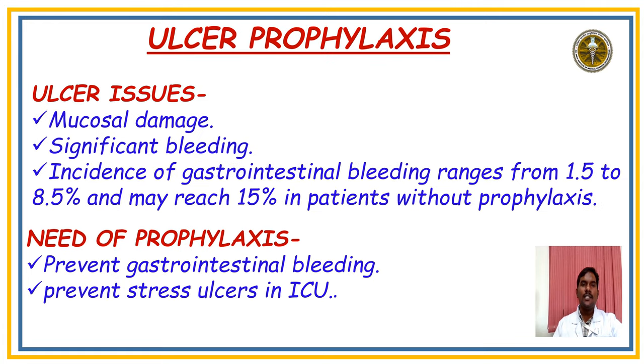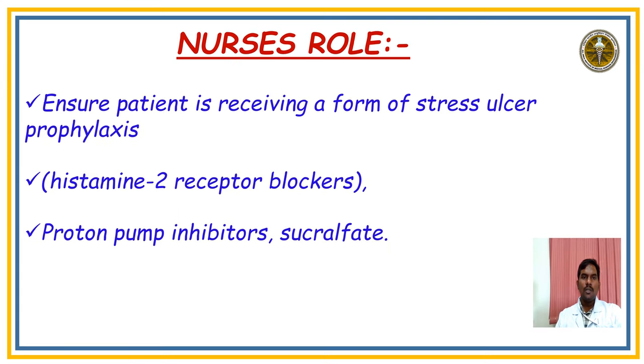Coming to Ulcer Prophylaxis: the main issues are mucosal damage, significant bleeding, with incidence of gastrointestinal bleeding ranging from 1.5% to 8.5% and possibly reaching 15%. The need is to prevent GI bleeding and stress ulcers in ICU. The nurse's role is to ensure the patient is receiving stress ulcer prophylaxis — either histamine-2 receptor blockers such as injection ranitidine or tablet antacid, proton pump inhibitors like injection pantoprazole or tablet pantoprazole, and sucralfate syrup.